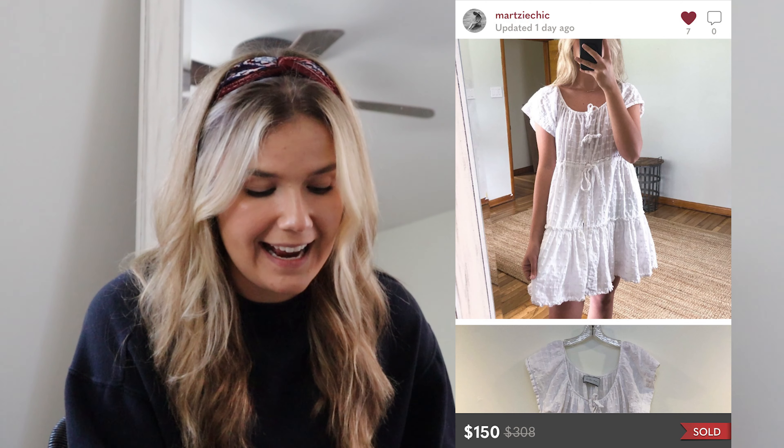Coming into my top five sales — the first one I actually sold yesterday. I'm filming this on November 1st. This was an Anika Chew dress I picked up at a buy-sell trade store for $18, and I sold it yesterday for $150, making $102 profit. It's an easy shipper, a stunning little baby doll dress, and I'm so excited to get it out of my closet.